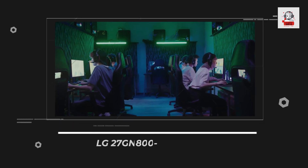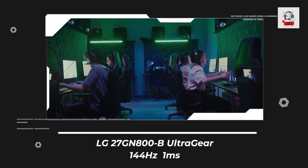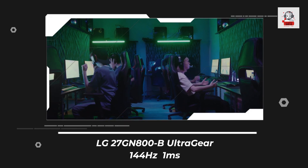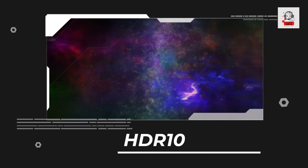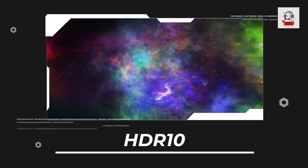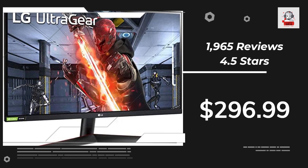Next up is the LG 27GN800B UltraGear Gaming Monitor, which boasts a 144Hz refresh rate and a 1ms response time. It features HDR10 for a wider color gamut, giving you a more immersive gaming experience. Plus, it's compatible with both AMD FreeSync and NVIDIA G-Sync technologies.